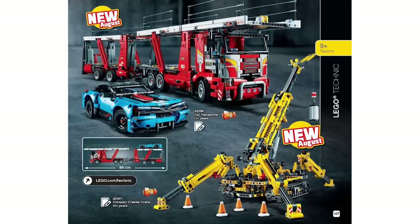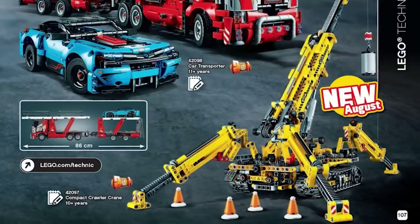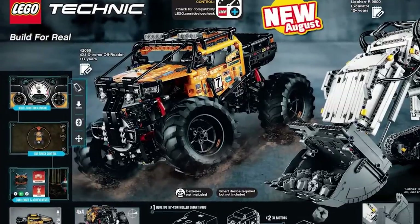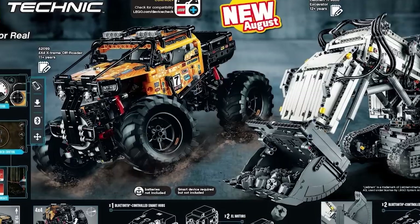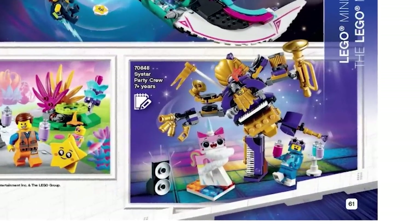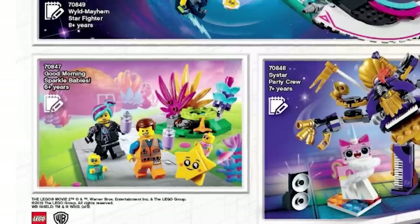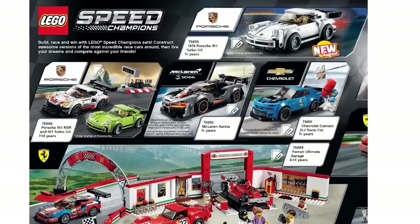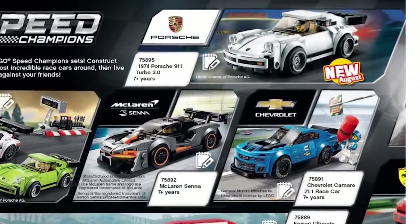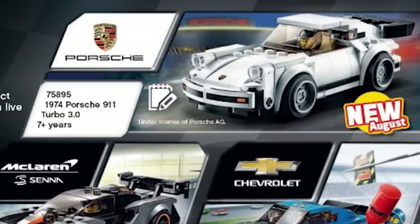Technic has a car transport set and an interesting compact crawler crane with three or four stabilizing legs. There's also another picture of the extreme off-roader we saw last week, new motors, and a better picture of that massive excavator. Moving to LEGO Movie 2, there are three new sets with mostly exclusive minifigs — the Sistar Party Crew is my favorite, but the Sparkle Babies look great too. Speed Champions also has a 1974 Porsche 911 — a classic sports car, warm welcome, decent-looking build.